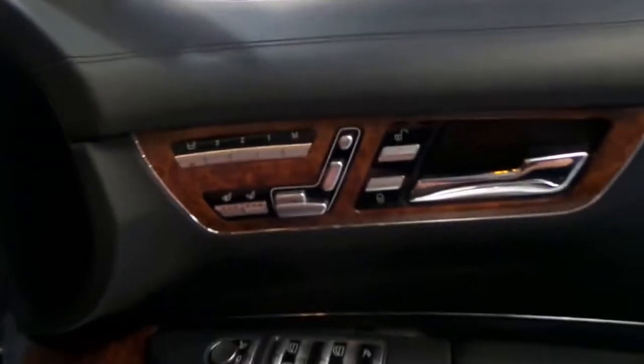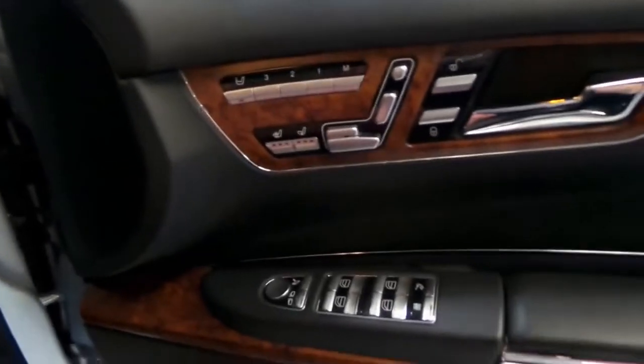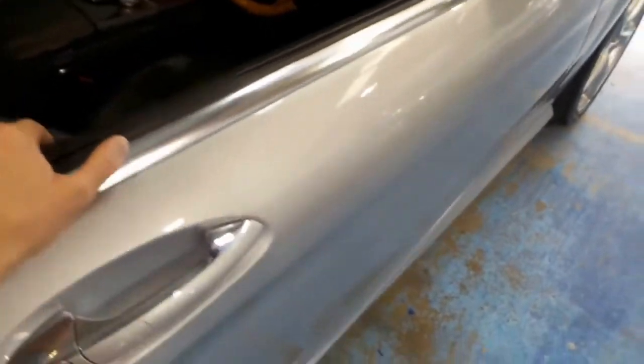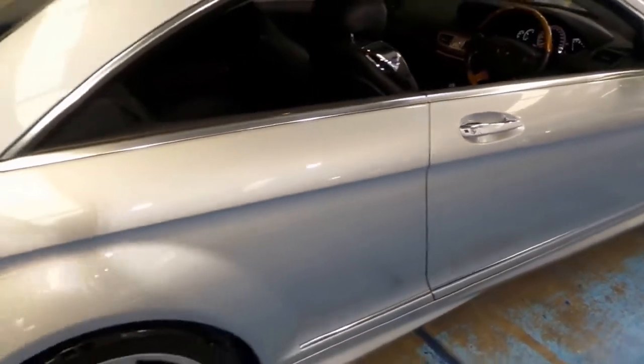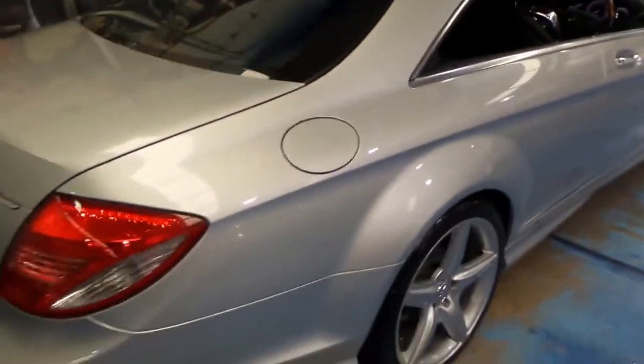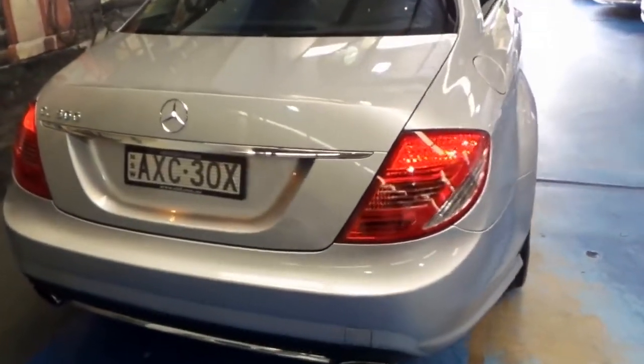There's your memory seats. You can even press this button and control the passenger seat from the driver's side. You can see it's got a leather-bound door as well. If you don't close the door properly, it's got soft close, keyless entry, and keyless start.